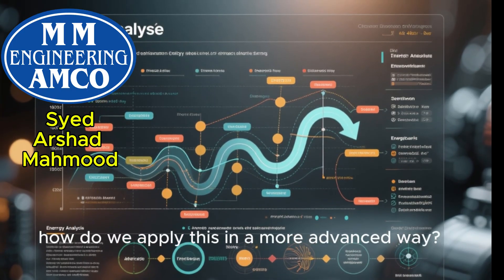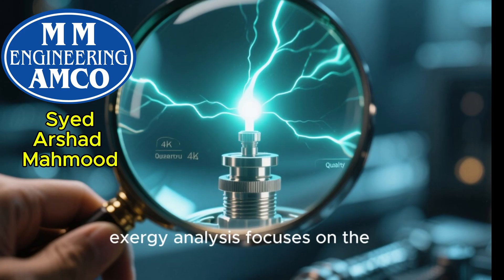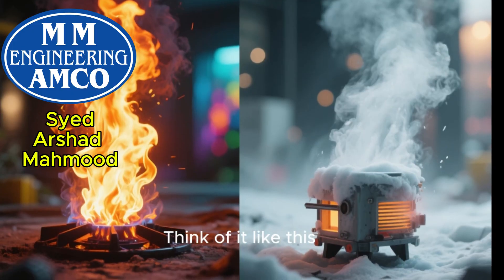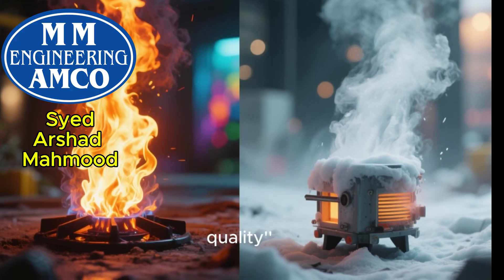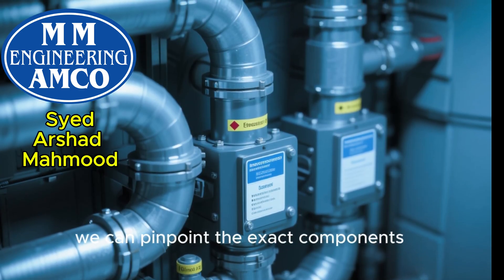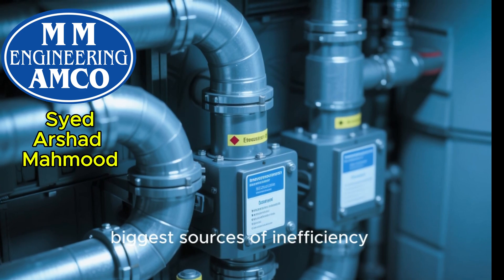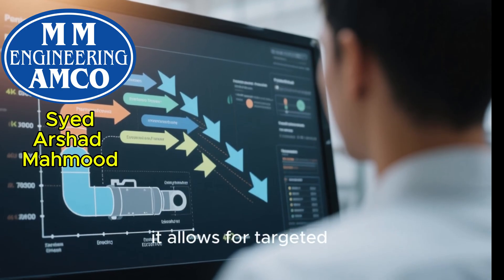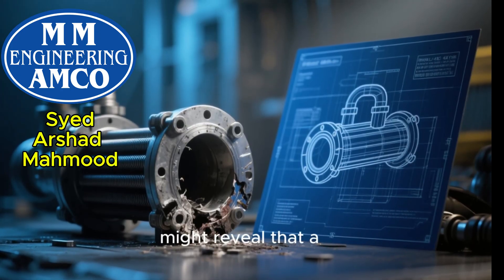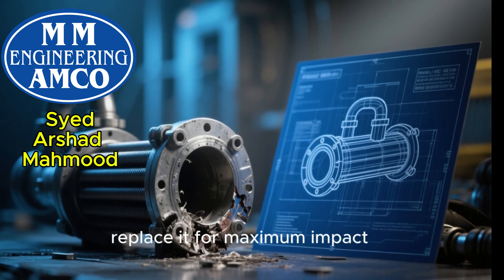How do we apply this in a more advanced way? Let's talk about exergy analysis. While the first law looks at the quantity of energy, exergy analysis focuses on the quality of energy. It helps us identify where the potential for work is being lost or destroyed in the system. A high-temperature heat source has more quality — or potential to do useful work — than a low-temperature one. By analyzing exergy destruction, we can pinpoint the exact components in an HVAC system — like compressors, heat exchangers, or even ductwork — that are the biggest sources of inefficiency. This allows for targeted improvements that yield the most significant performance gains. For example, an exergy analysis might reveal that a specific heat exchanger is the primary culprit for energy loss, guiding you to redesign or replace it for maximum impact.